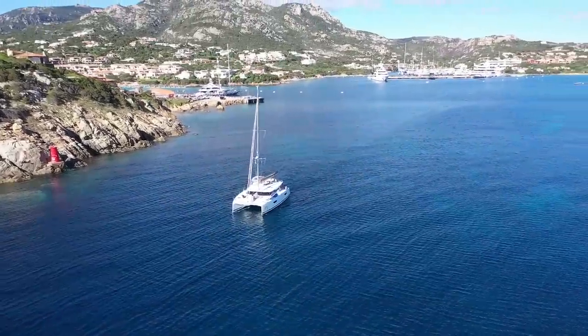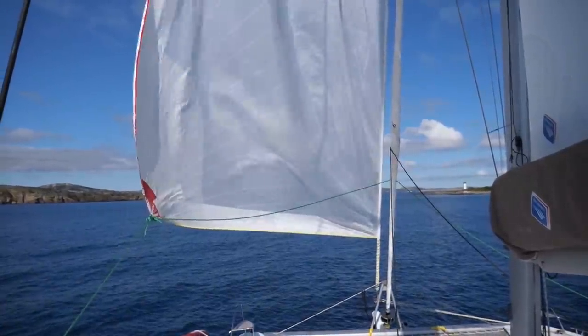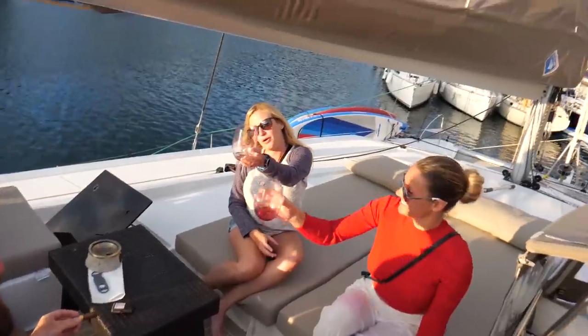In this Sailing Doodles, we sail from the Italian island of Sardinia to the French island of Corsica on a brand new Fountain Bajot 47.